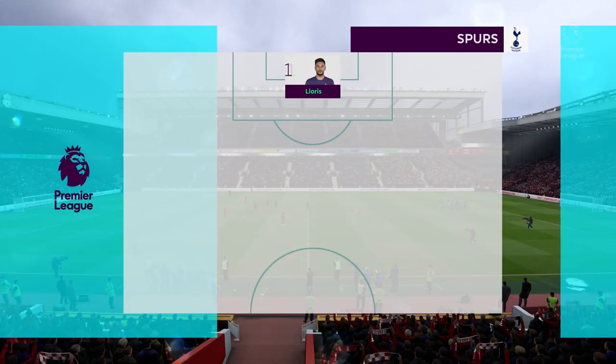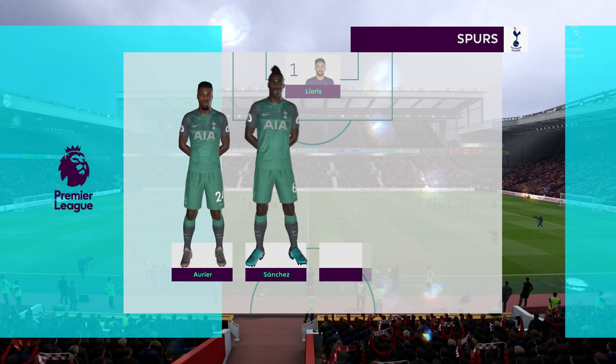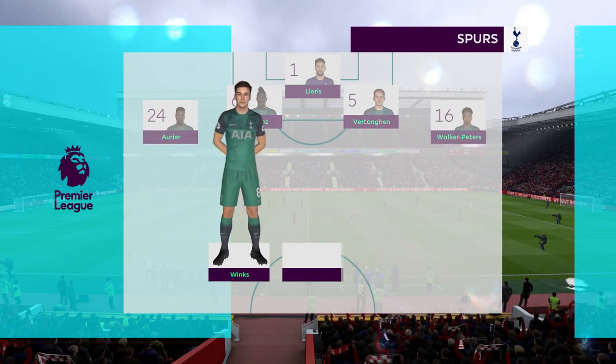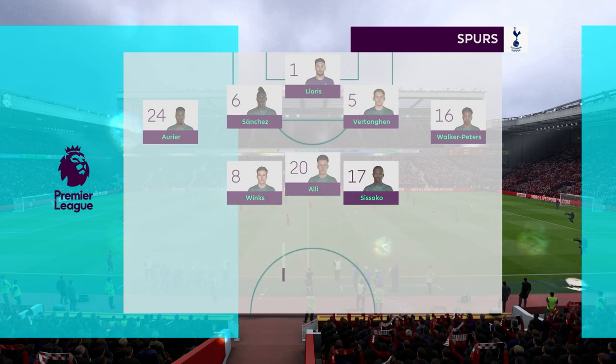This is today's Tottenham Hotspur team. Hugo Lloris starts in goal, Christian Eriksen starts — he was man of the match last time out. And he's part of an attacking line-up with two out-and-out attackers.